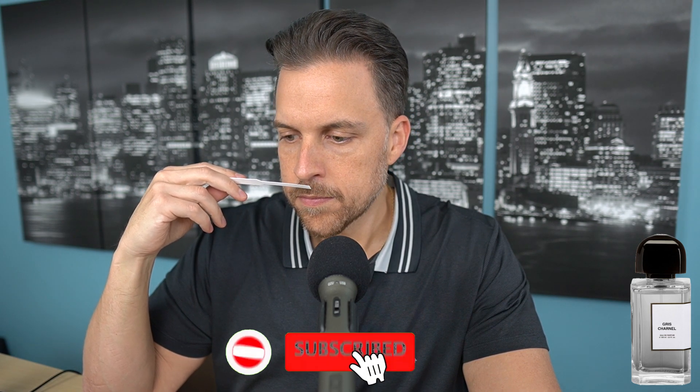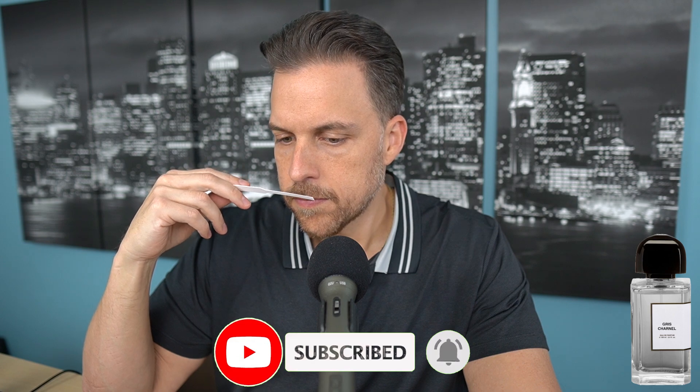Gris Chanel from BDK. So there's a freshness here, but that freshness is coming from florals. So on initial spray, I don't want to jump to conclusions and say this is leaning feminine or masculine. But initially, my thoughts are this is definitely a unisex fragrance. Let's see if that changes a bit. But on initial spray, I'm getting unisex vibes.